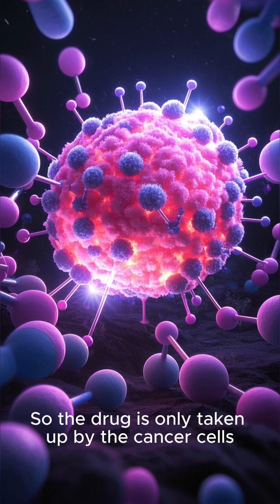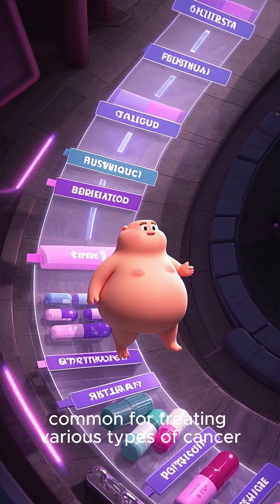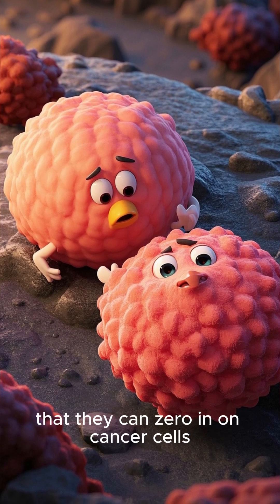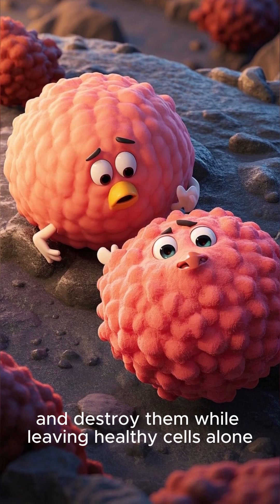So the drug is only taken up by the cancer cells. This type of targeted drug therapy is becoming more and more common for treating various types of cancer. It's amazing to think that we can develop drugs that are so precise that they can zero in on cancer cells and destroy them while leaving healthy cells alone.